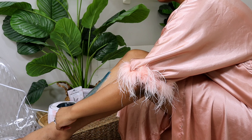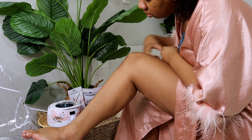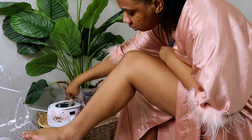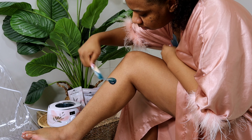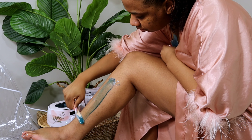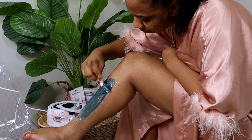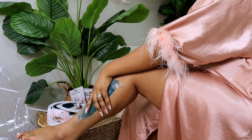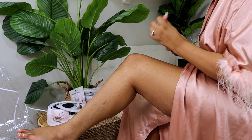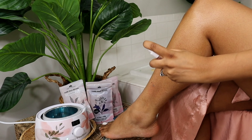If you have never waxed before, this is not going to be as painful as you may think. The process is really easy: melt the wax to a honey-like consistency, apply it with pressure to your skin, wait for it to cool, pull it off, and then apply the after-wax spray — like you see me doing right here. I know I have strawberry skin on my legs, but it did such an amazing job.